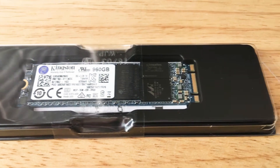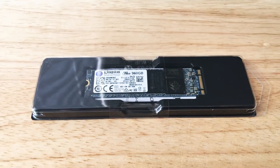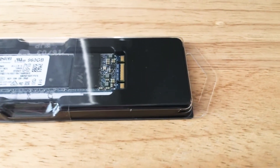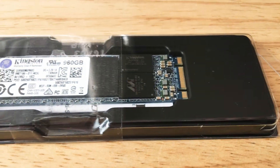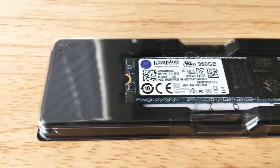It has next-gen 64-layer 3D TLC NAND. It has AES 256-bit hardware encryption. It's self-encrypting with TCG Opal 2.0. This comes in multiple form factors, so you can get this in the 2.5-inch, the M.2, and the mSATA.